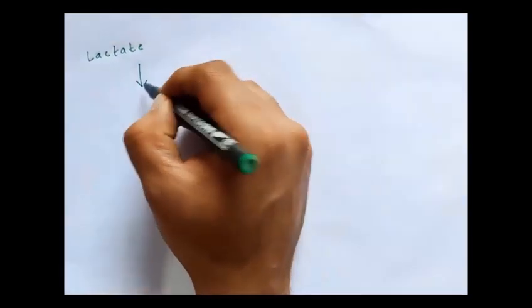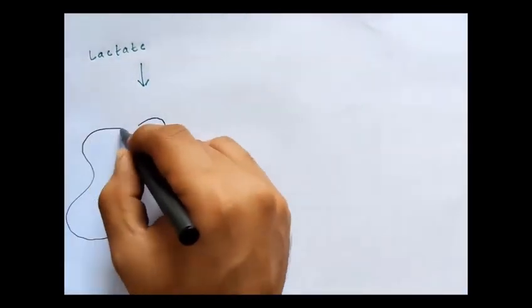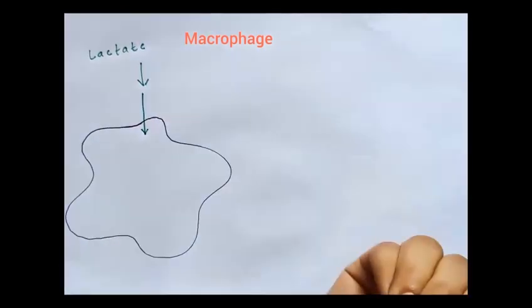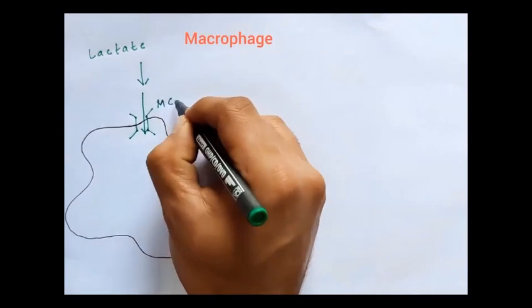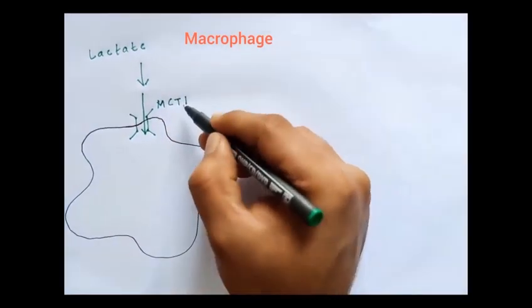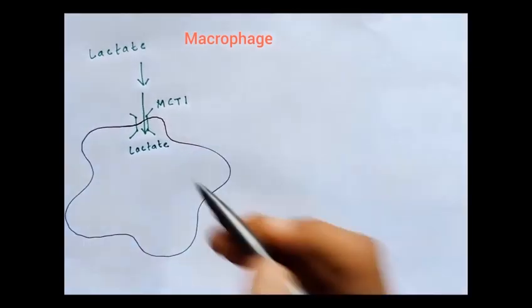The lactate in the dermis is eventually imported by the dermal macrophages, and the transporter used for this import is called MCT-1. Once inside the macrophages, the lactate performs two functions.